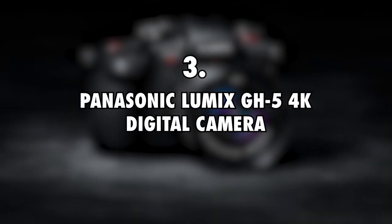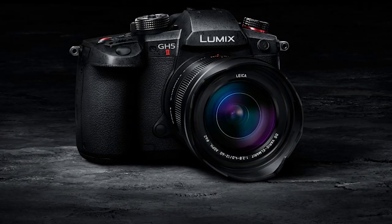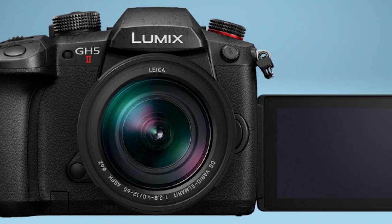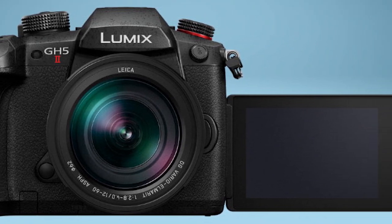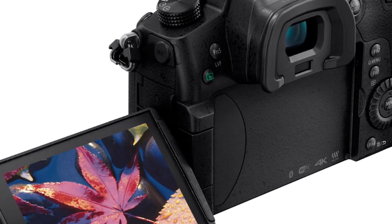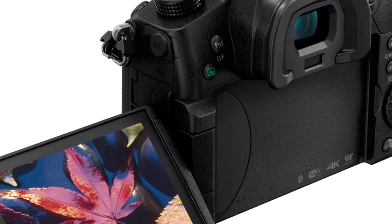Third is the Panasonic Lumix GH5 4K Digital Camera, priced at $1,500. Seeing as the sailors are constantly taking pics of their environment and capturing video footage to upload on their YouTube channel, they take advantage of a professional camera. The Panasonic Lumix GH5 proves itself to be an ideal partner and it allows them to take high-quality photos and videos in 4K definition.